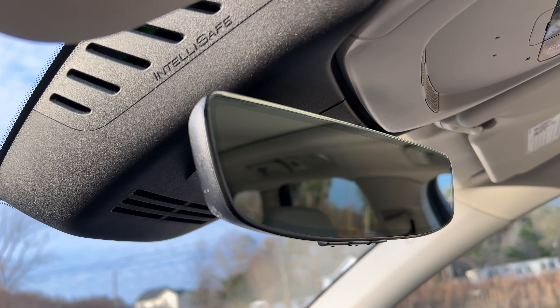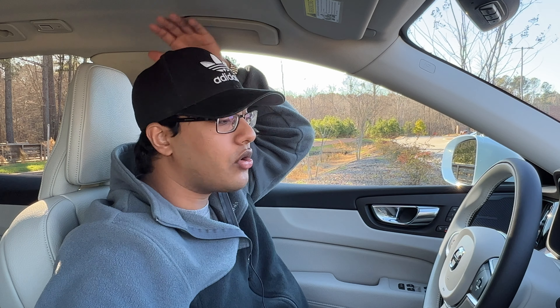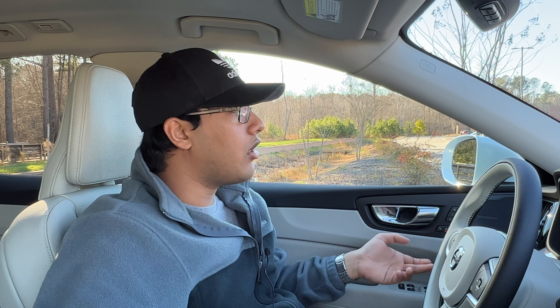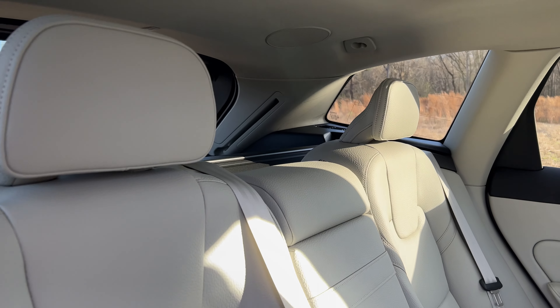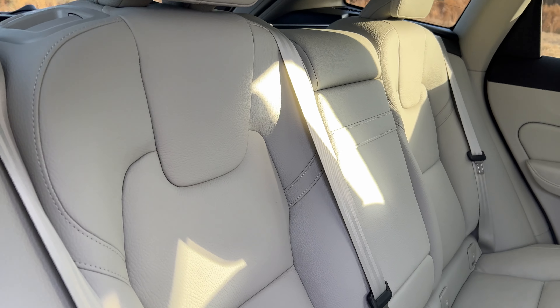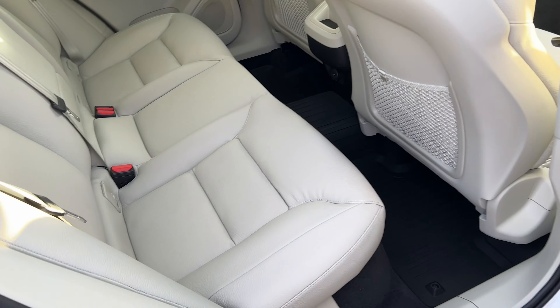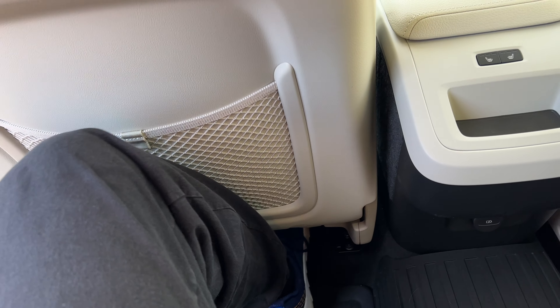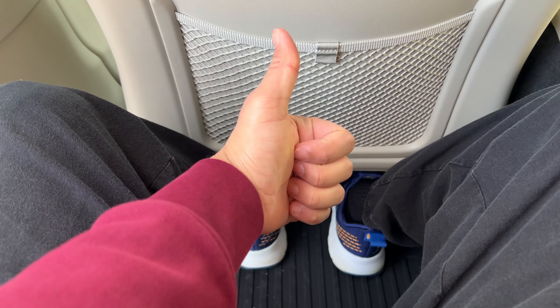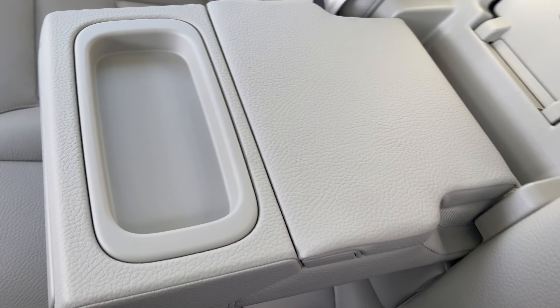I'm 5'11" and getting in and out is easy. I have plenty of headroom, and taller individuals should be able to fit. The rear seats are about the same as a BMW X3 or an Audi Q5 — not super plentiful, but good enough. I fit behind myself at 5'11". You have heated seats in the back. You can fold down those seats and have plenty of space. This is identical in size to a BMW X3 — the trunk size is about the same. There is a spare tire underneath, which is great. And yes, it's comfortable to sit back there as well.